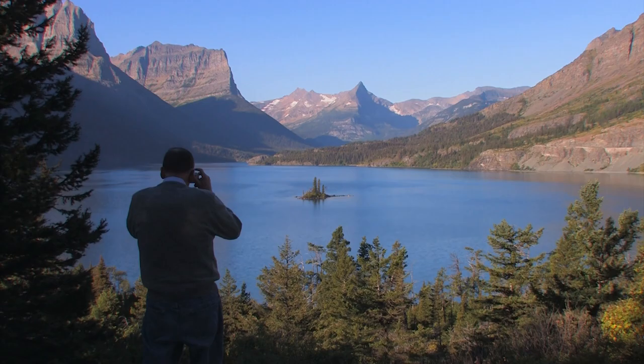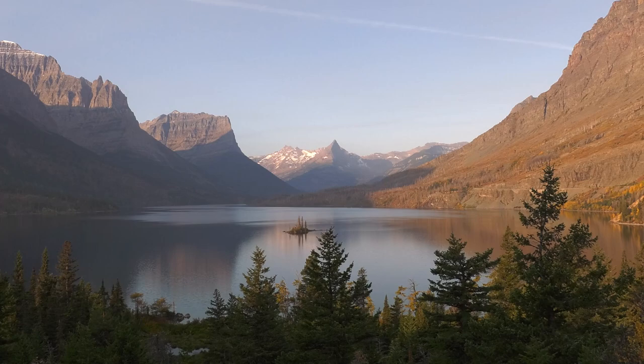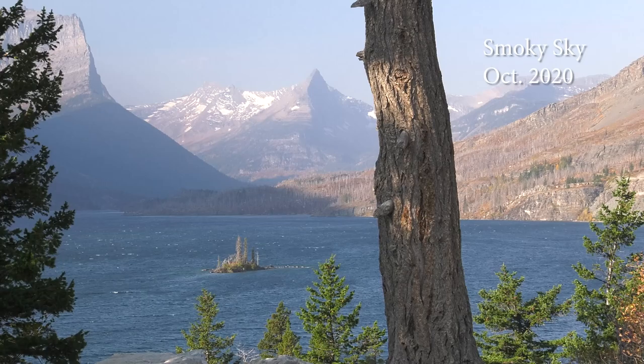The view changes throughout the day. At daybreak it's dramatic; at mid-morning the mountains are bright and serene; in the afternoon, convection creates pretty clouds; and at sundown, it's almost spiritual. Perhaps even more so late in the season, when smoke from distant fires blurs the landscape.